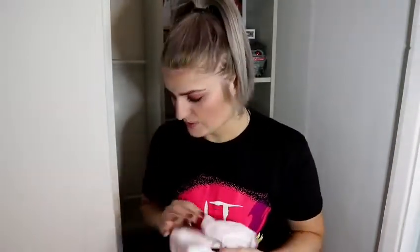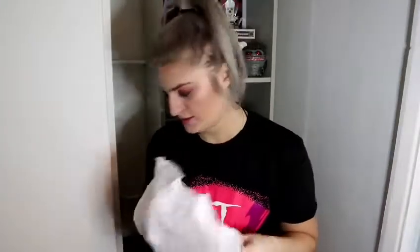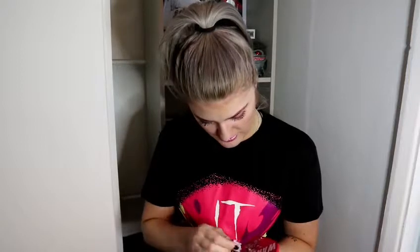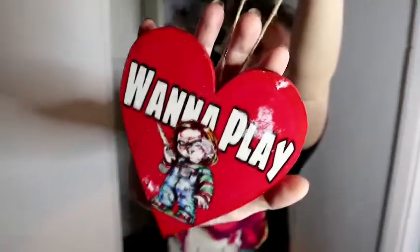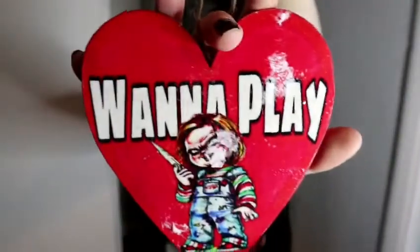Then the last thing, which is probably my favourite actually - or the candle, I don't know, I love it all. Oh no, the tissue's stuck to it. I wonder why that's happened, it's like it got wet or something. But it's this hanging heart and it has Chucky on it. 'Hi, I'm Chucky. Wanna play?' So that is unbelievably cute.